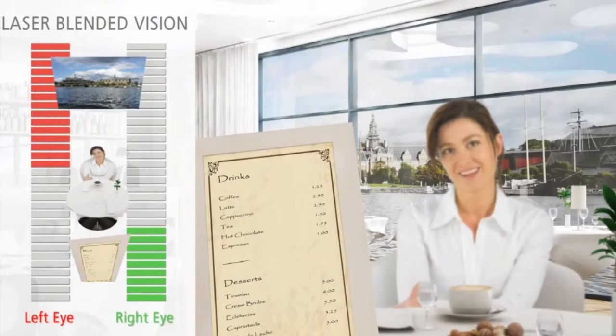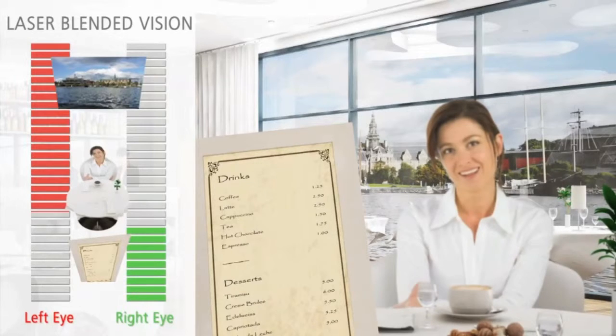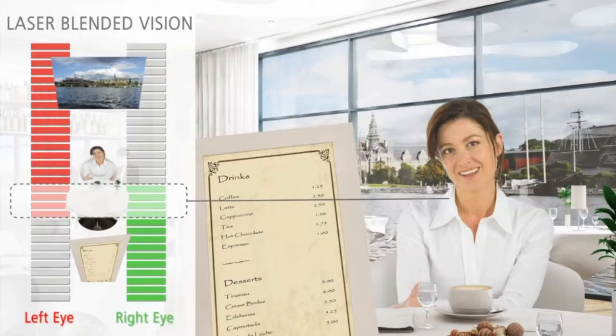With laser blended vision, one eye is primarily corrected for clear distance vision, leaving it only slightly blurred for near vision, while the other eye is corrected with only a slight shift towards near vision. This creates more depth of field within each eye and an intermediate region where the range of clear vision overlaps. This is called the blend zone.